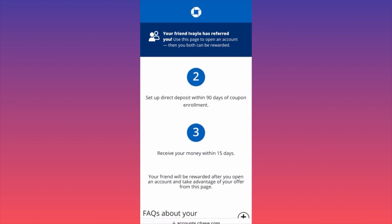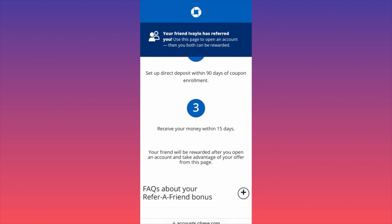You want to make sure that if you're interested, you take into consideration the time frame. After you open the account with the link in the description and comments, you will have 90 days to set up a direct deposit. Download the Chase mobile app, create your account, go to the direct deposit section, and set up a direct deposit with your employer.